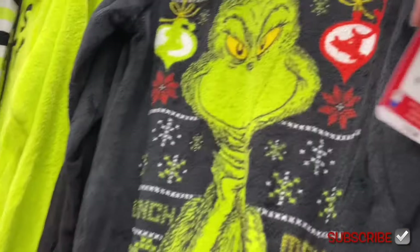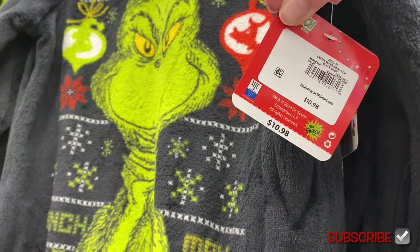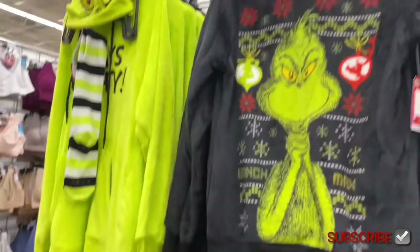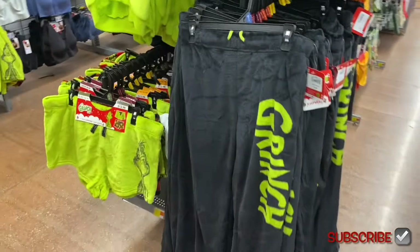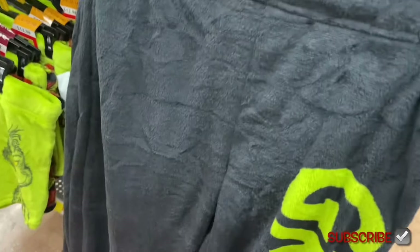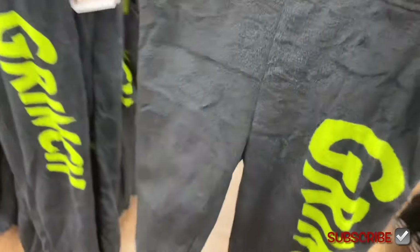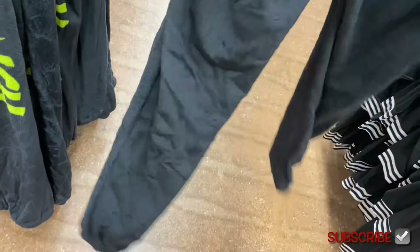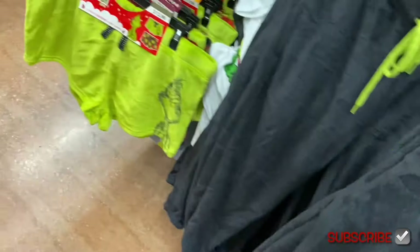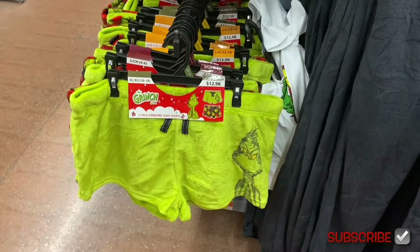Someone in the comments asked if the Grinch super minky top ($10.98) was from last year — it's actually this year's. They now have matching pants — the super minky jogger for $12.98 — with 'Grinch' on them in jogger style with elastic waistband. They also had a t-shirt, though I don't see it at this store. One color is green and another is plaid.